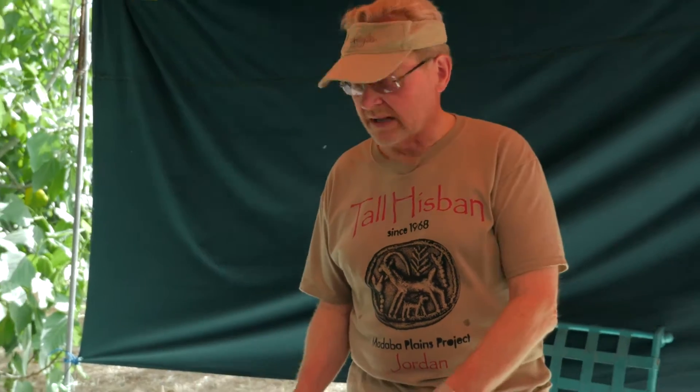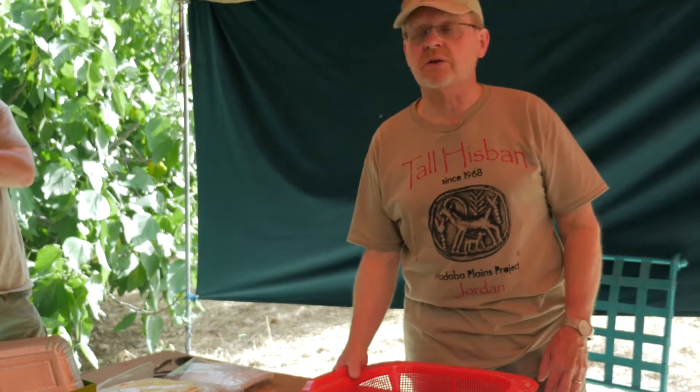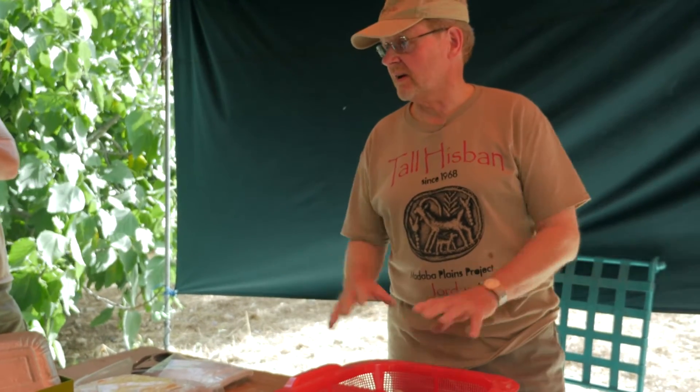Especially as land gets scarce, people have more and more chickens and pigs. We call those the barnyard animals. By far the most dominant thing we find when doing faunal analysis in this part of the world are the bones of sheep and goats — they represent probably close to 90% of the material.